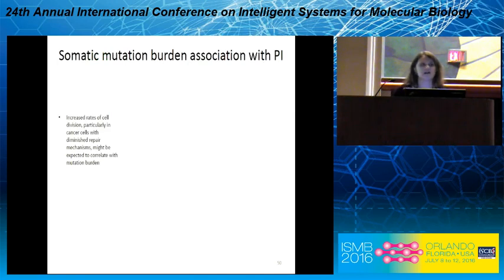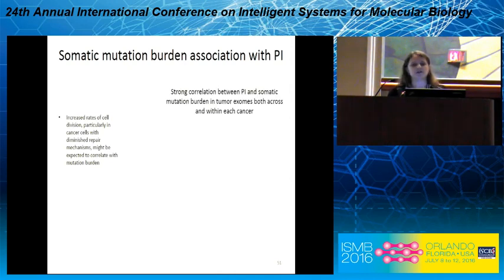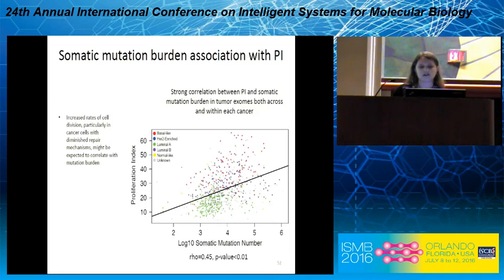The next question was: intuitively, increased rates of cell division in cancer cells with diminished repair mechanisms might be expected to correlate with mutation burden. We looked at the correlation between proliferative index and somatic mutation burden in tumor exomes, both across and within each cancer, and found a strong correlation.